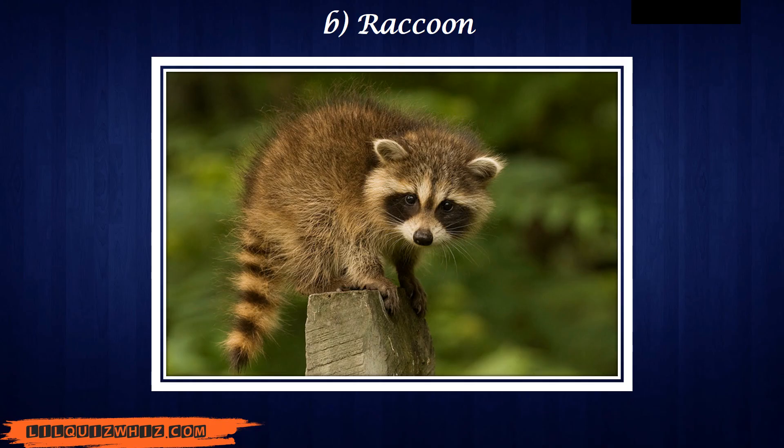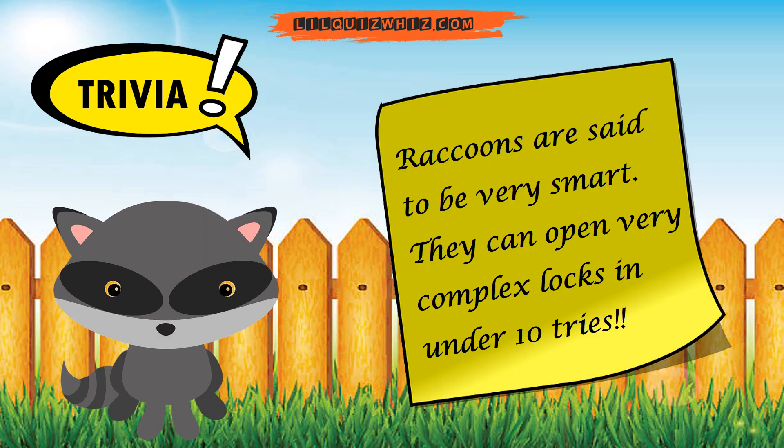And the answer is B. Raccoon. Raccoons are said to be very smart — they can open very complex locks in under 10 tries.